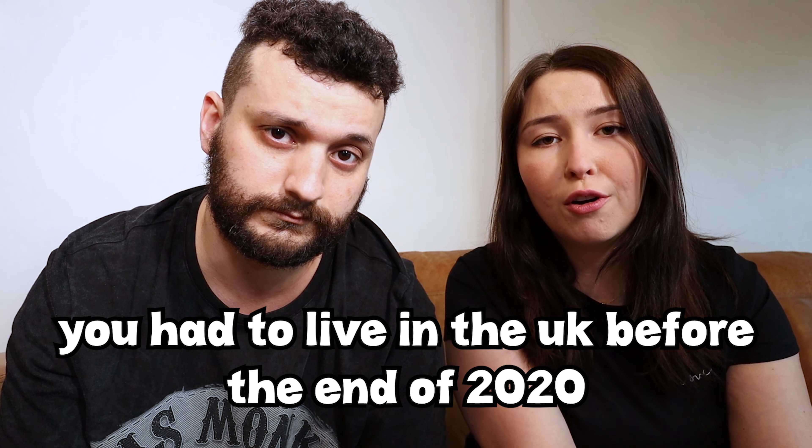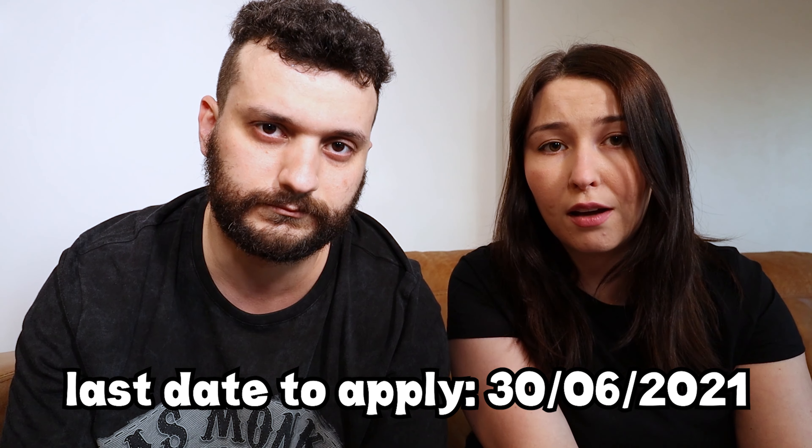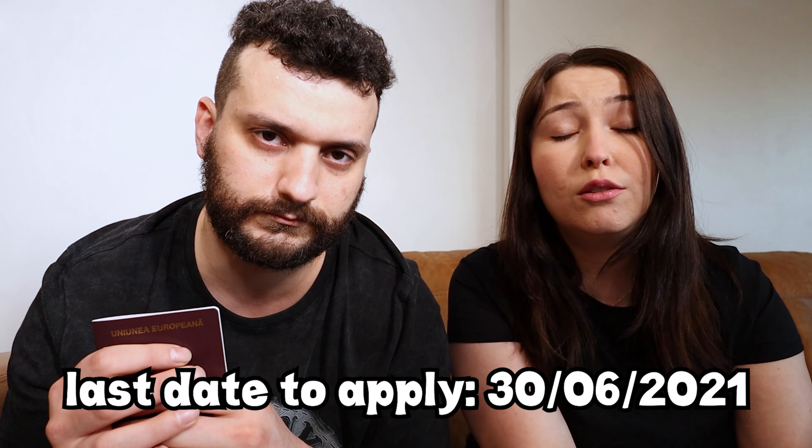Brexit means Britain exiting Europe. Today is June 6th, 2021. I have a Romanian passport and an Israeli passport, and we're married. To apply for pre-settlement or settlement status, you have to have lived in the UK before the end of 2020. If you entered after December 2020, you can't get pre-settlement status. The final date to apply is June 30, 2021 — almost a month away — so it's the last opportunity to get your right to live and work in the UK.